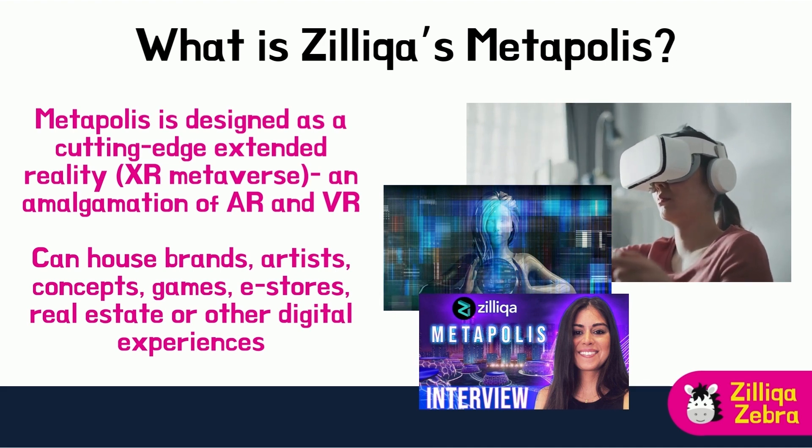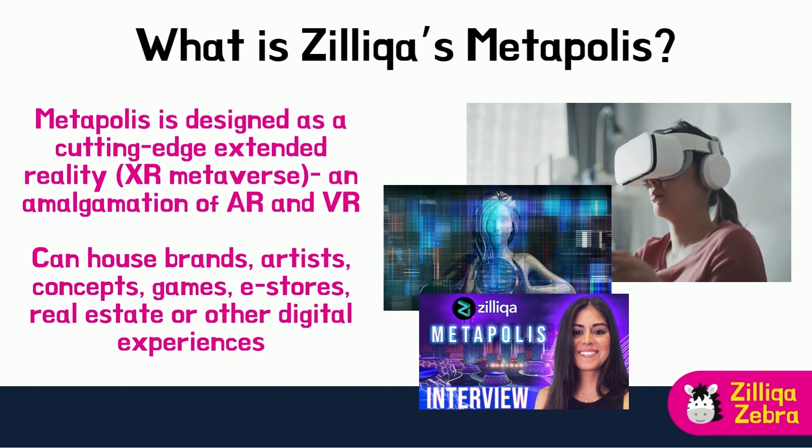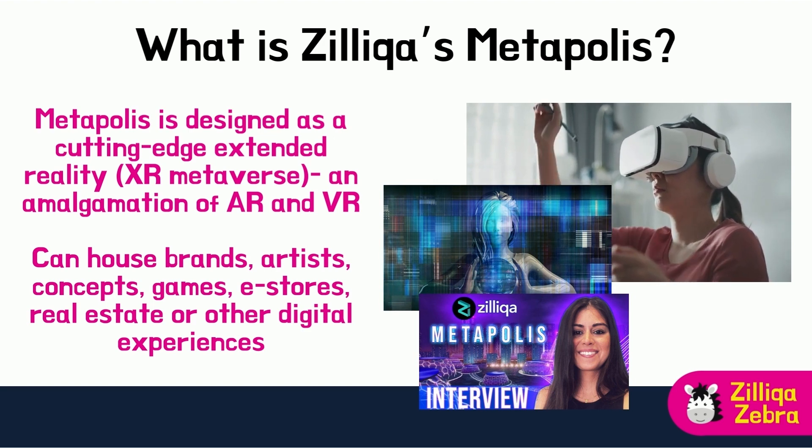MetaPolis looks to be self-sustaining and includes engagement layers such as NFTs, e-commerce, play-to-earn, digital mannequins, advertising billboards, and more.